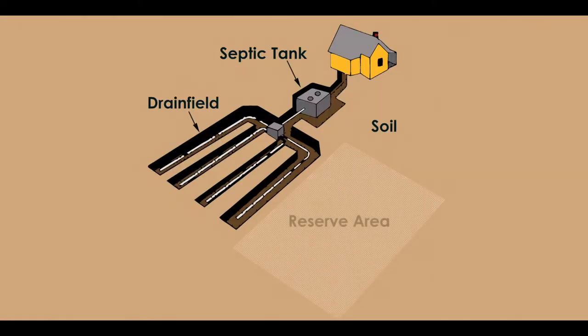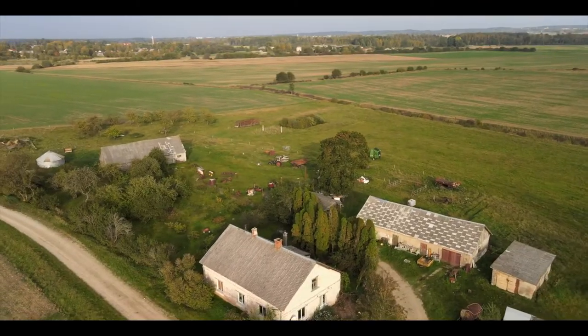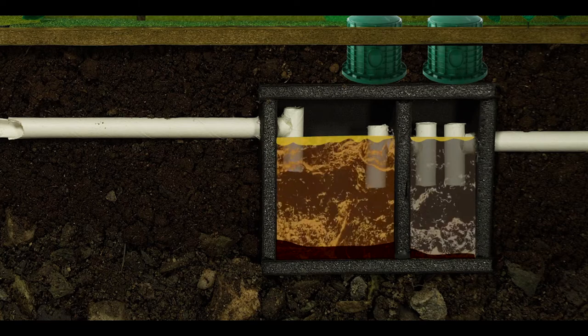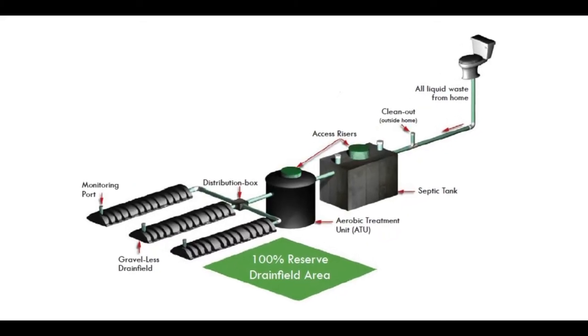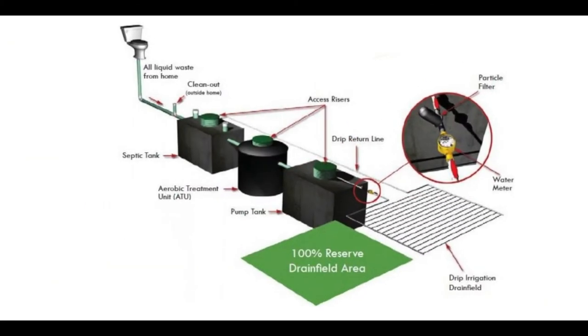Your system also likely includes a reserve area, which is set aside for future use as a drain field if your current one fails. Your system was designed specifically for your property. Gravity systems are the most basic type and can be used in well-drained soils. For sites with poorly draining soils, slopes, or limited space, a more complex system, which can include pumps and additional components, may be necessary to make sure the water is fully treated.